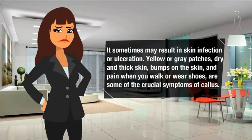It sometimes may result in skin infection or ulceration, yellow or grey patches, dry and thick skin, bumps on the skin, and pain when you walk or wear shoes are some of the crucial symptoms of callus.